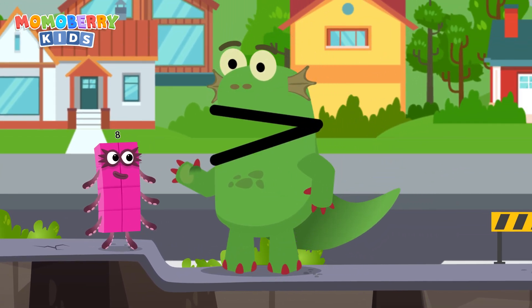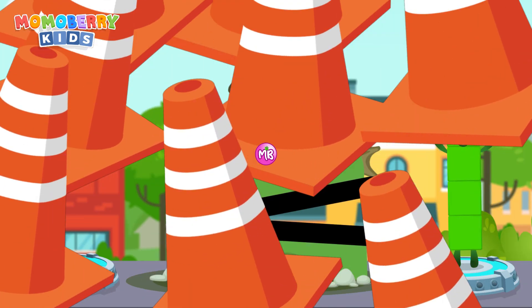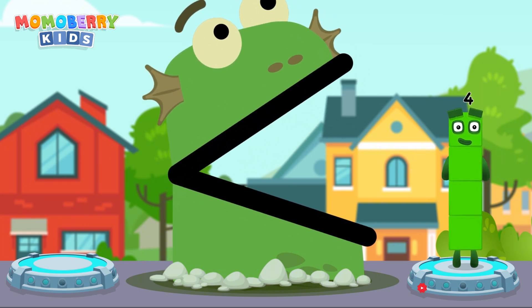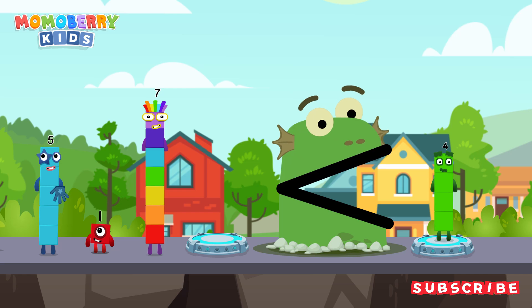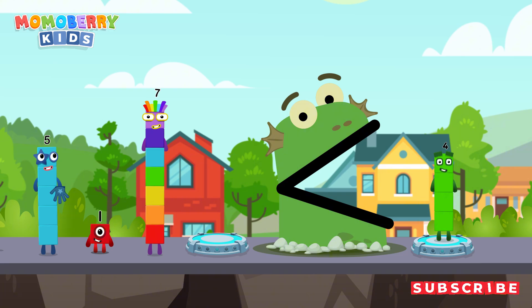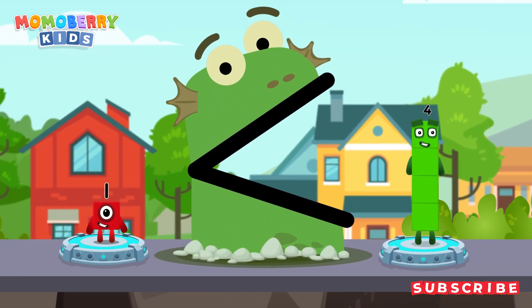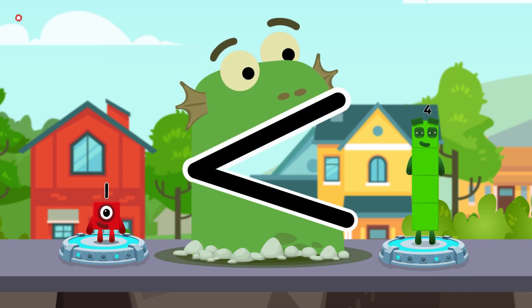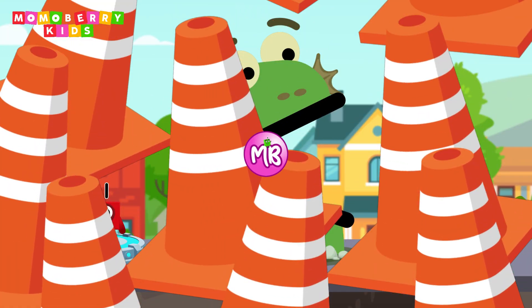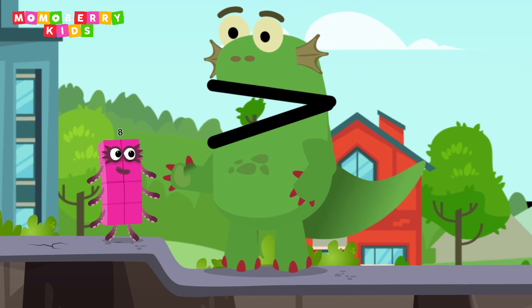Big block killer! Find a smaller number. Big block killer!